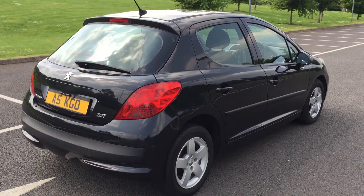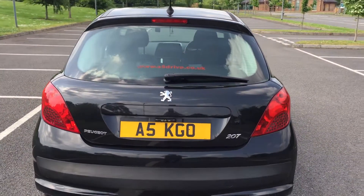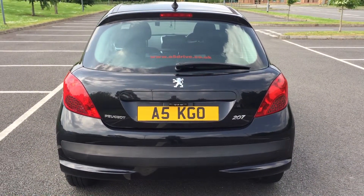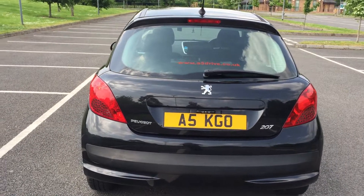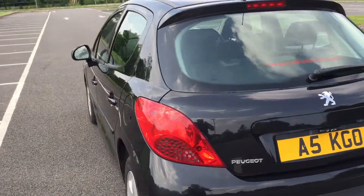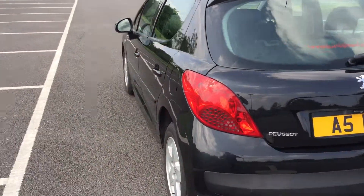Very recently it's had a new gearbox, a clutch, and the cam belt changed — and I've got all the lovely loose-leaf receipts for it. That number plate I'm going to let go with the car; it's probably only any use to someone who's got an Audi A5 or someone in the paper industry.